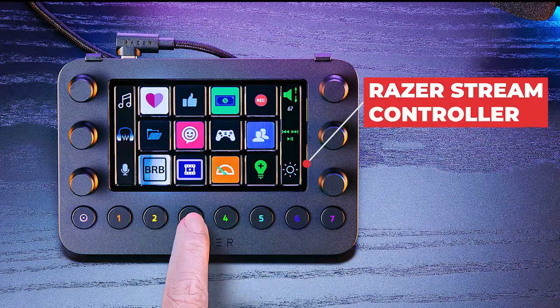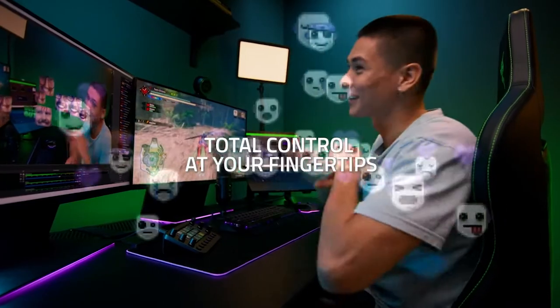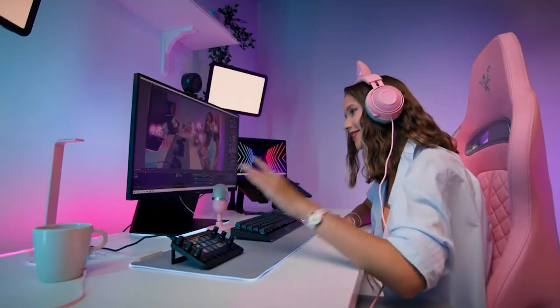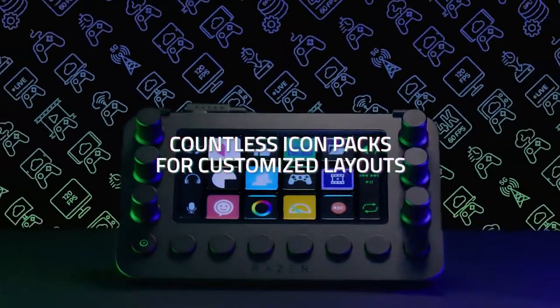Number 1: Razer Stream Controller. The Stream Controller is just a modified Loupedeck Live. The two devices appear to be identical, even down to the use of the same software. However, Razer's approach has some connection with the company's Synapse utility, such as the ability to manage the company's Chroma illumination.